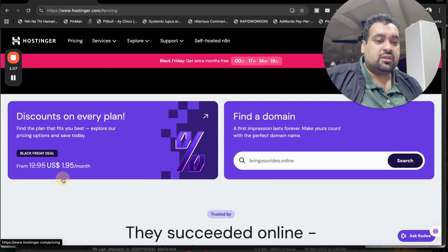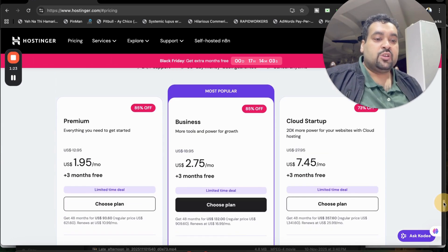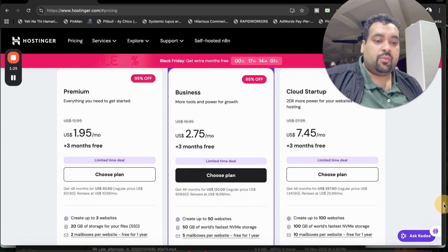You can see 85 percent off on these two plans, and this plan is 73 percent off. But if you use my coupon code and click on the link in the description, you are going to get as much as up to 95 percent off. I will also tell you how you can get a free domain as well.